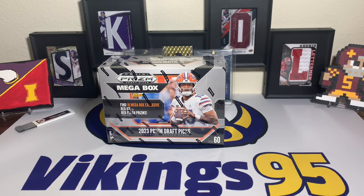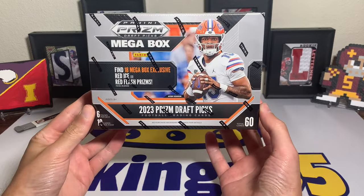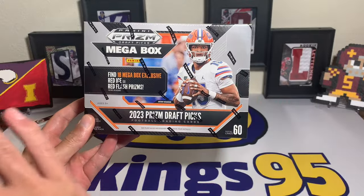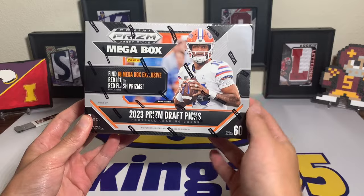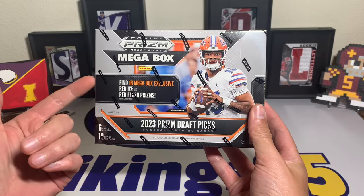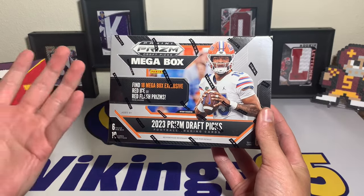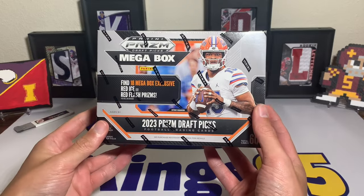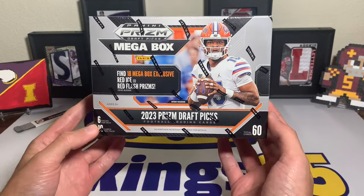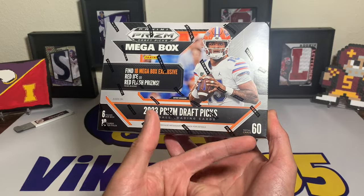What's going on YouTube, happy Wednesday everybody, it's Vikings95 here. In today's video we have a mega box - these are new from Target, 2023 Panini Prism Draft Picks. They came within a day of ordering which is kind of crazy, but I guess that's the benefit of living in the Midwest. These are $59.99 apiece, so they're pretty expensive - more expensive than I'd like to see for a draft picks product.